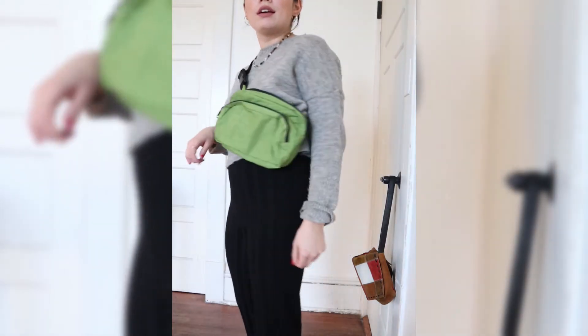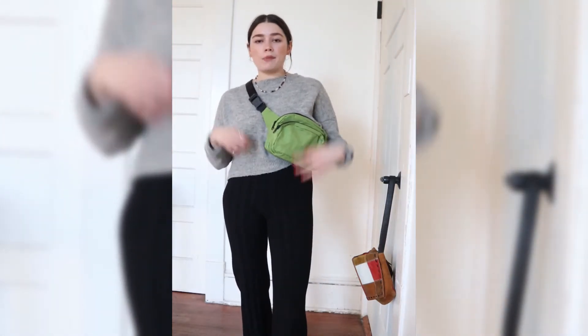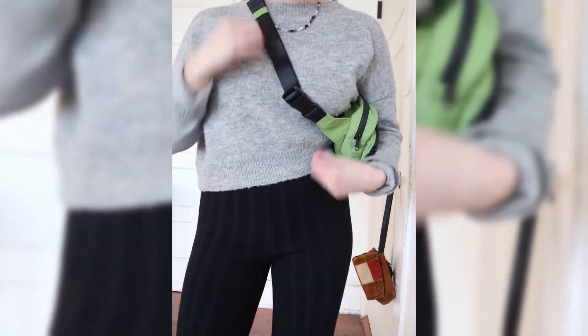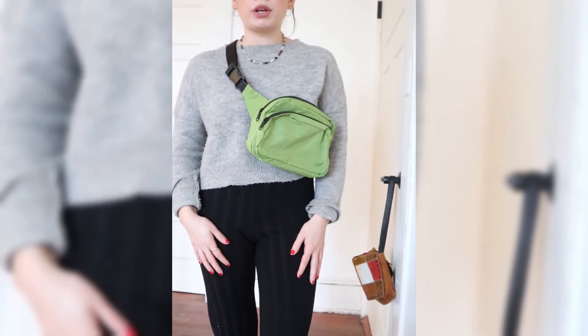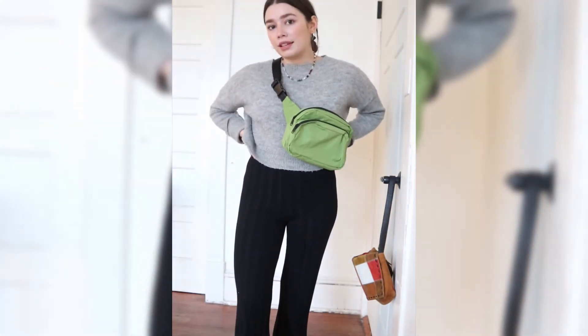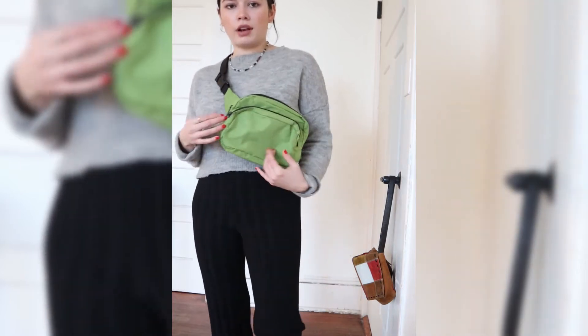This is a beautiful Baggu fanny pack. I'm wearing it as a little crossbody right now, but the strap is super adjustable so you can wear it around your hip or like this. I just think it's super cute and it basically elevates any outfit to be a little bit more fun. I picked the green apple color.